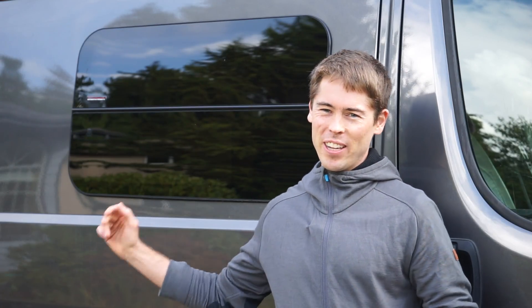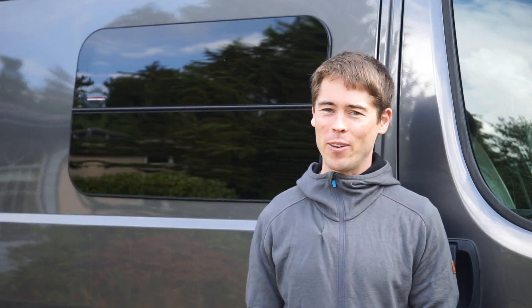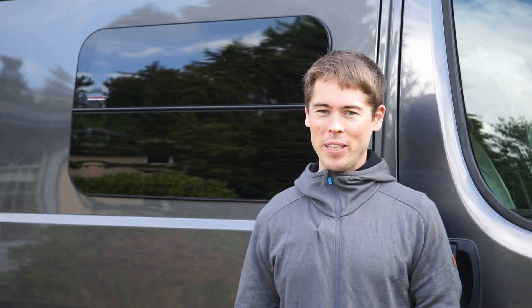Hey guys, Jeff Kennelweed here. This is our 2015 Ram Promaster van. I don't know if I should call it a camper van or an adventure van or a conversion van, but we basically got an empty cargo van and set it up for exactly what we needed to do.